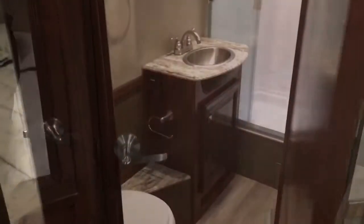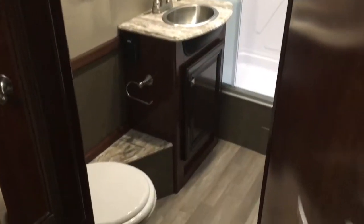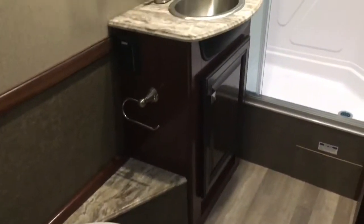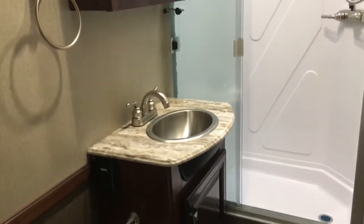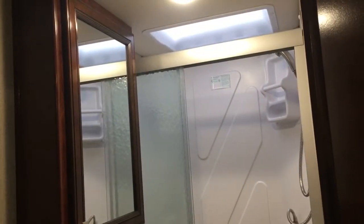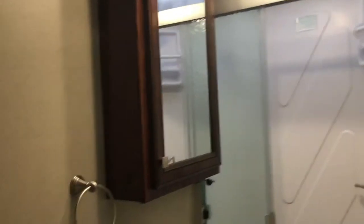Now let's check out your master bathroom with a porcelain foot-flush toilet, vanity with sink and Surface X countertop, brushed nickel faucet, mirrored vanity with medicine cabinet, large shower with glass doors, ABS surround, and skylight. You won't be disappointed with all the room you have in this master bathroom.